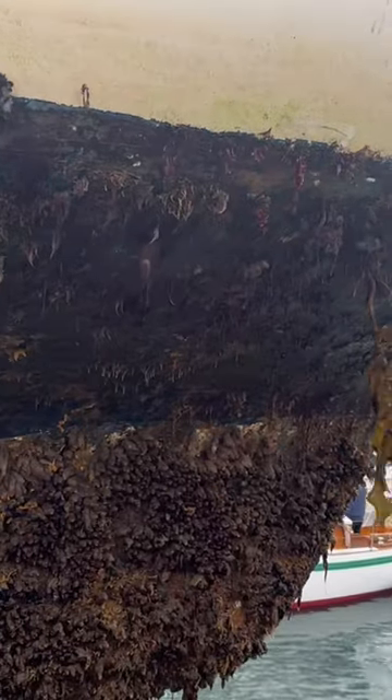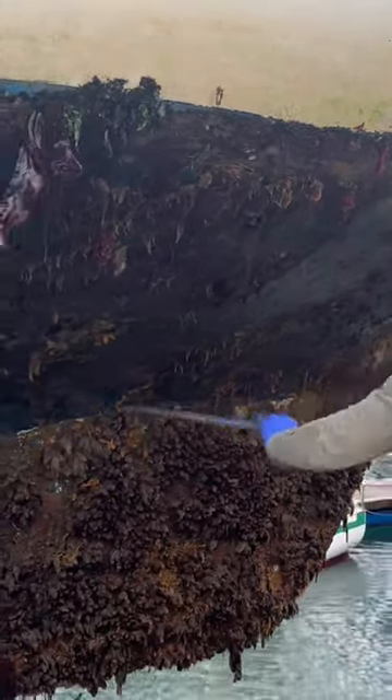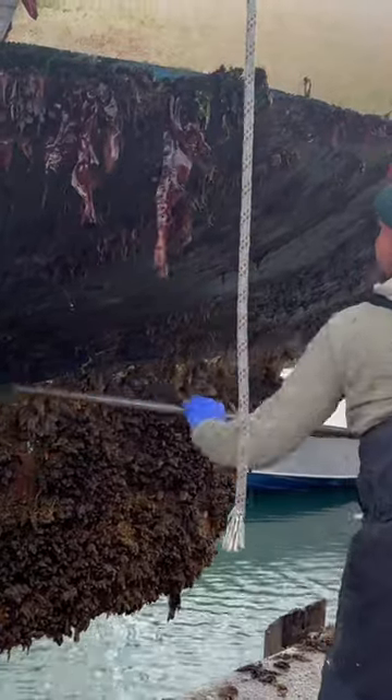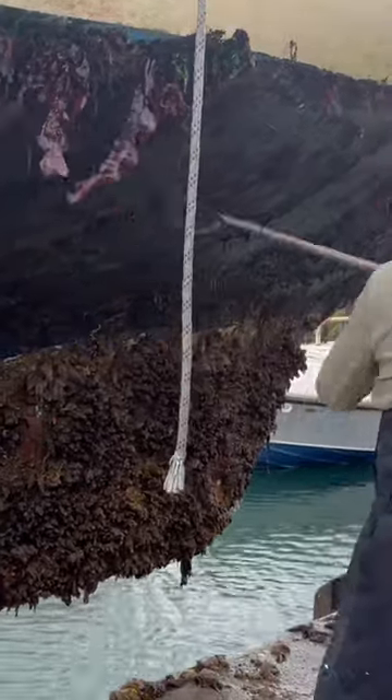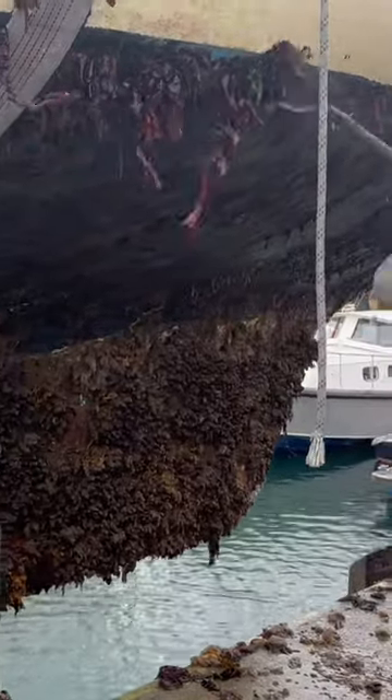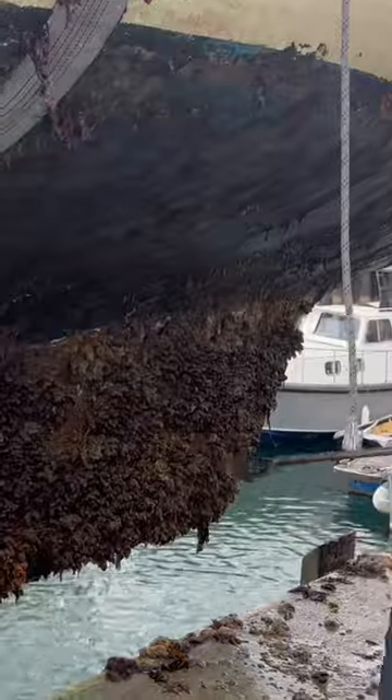So this is what the bottom of a boat looks like after it's been left for a number of years in the water without being maintained and out every year for anti-foul. As you can see we have to give it a good scrape before it goes on the lorry because we don't really want all this coming off on the motorway, getting on your windscreen when you're driving behind us.